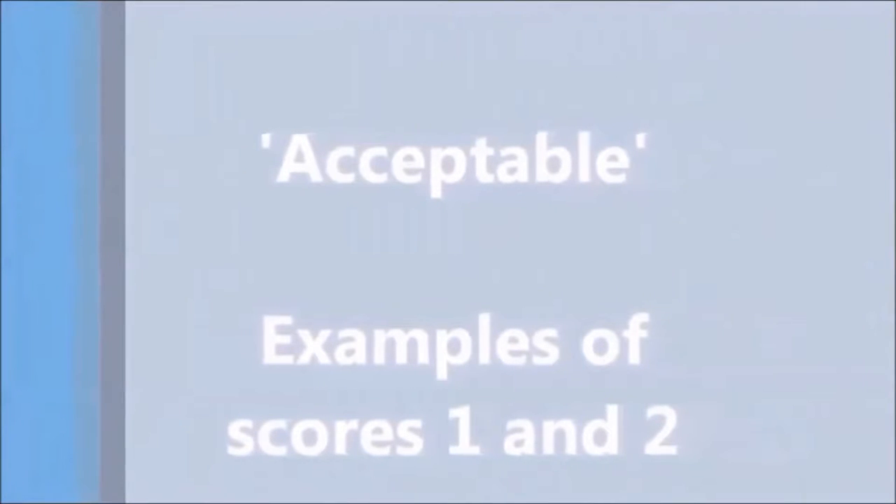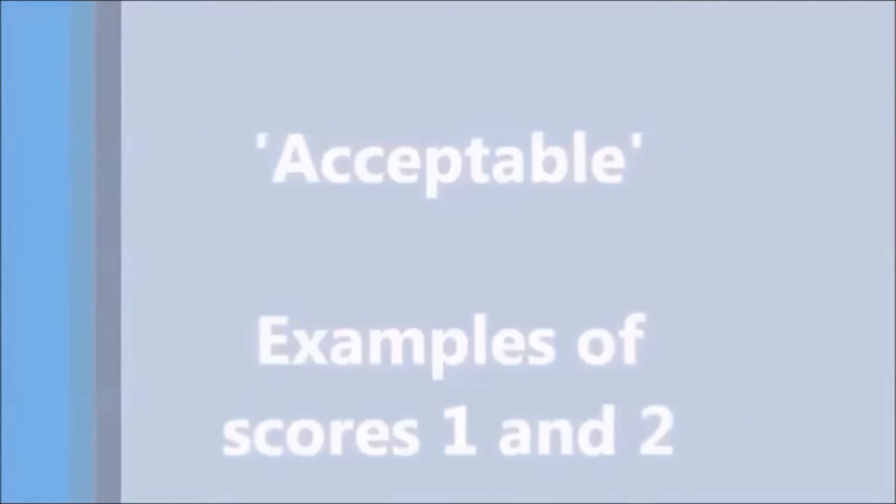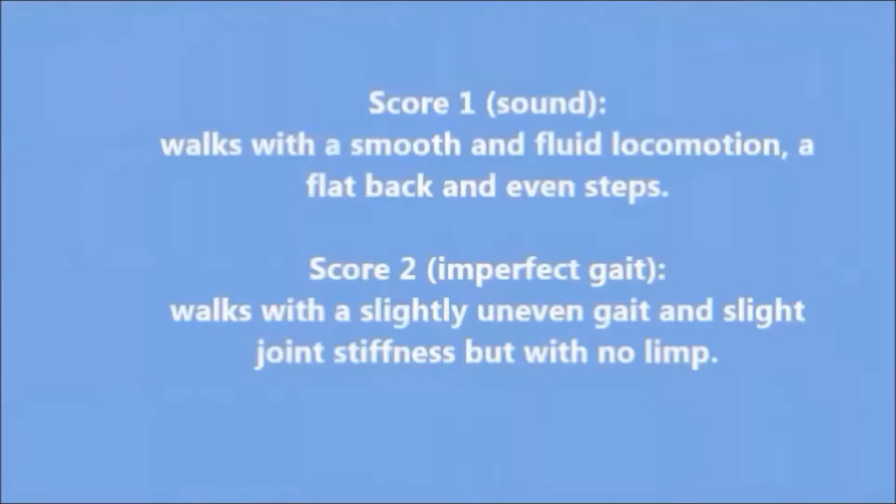First, we will go over the category Acceptable — examples of cows scoring 1 and 2. A score 1, or sound cow, walks with smooth and fluid locomotion, a flat back, and even steps. A cow with a score 2, or imperfect gait, walks with a slightly uneven gait and slight joint stiffness, but with no limp.